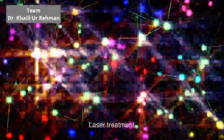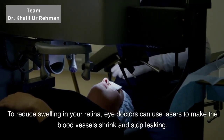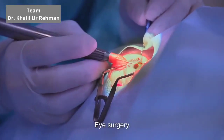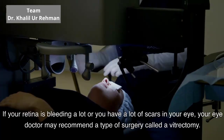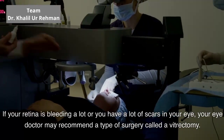Laser treatment. To reduce swelling in your retina, eye doctors can use lasers to make the blood vessels shrink and stop leaking. Eye surgery. If your retina is bleeding a lot, or you have a lot of scars in your eye, your eye doctor may recommend a type of surgery called a vitrectomy.